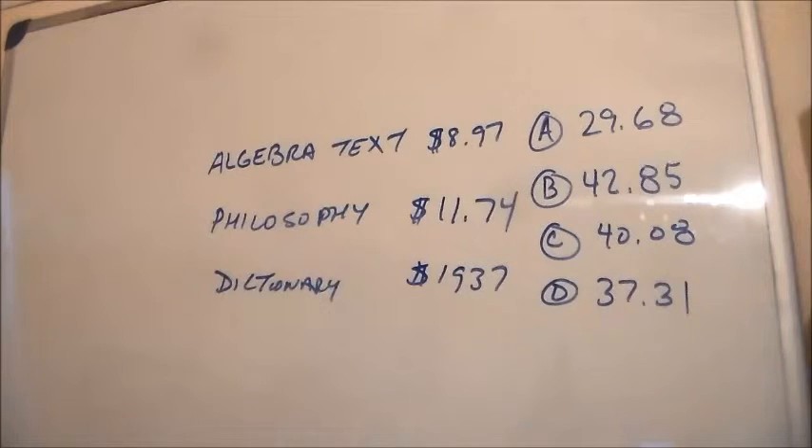Okay, hello ladies and gentlemen, this is Kino here, and we are doing the arithmetic reasoning problem.